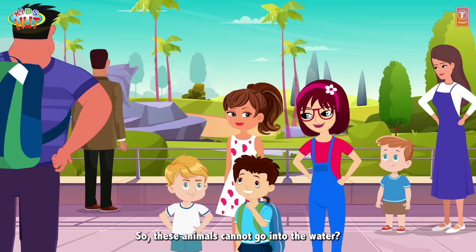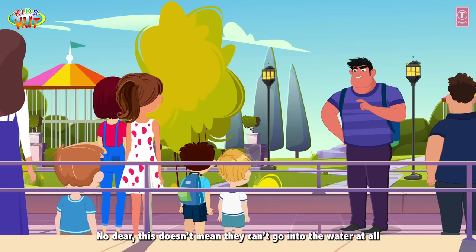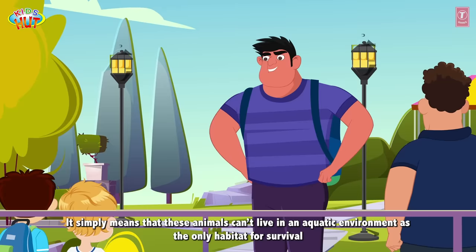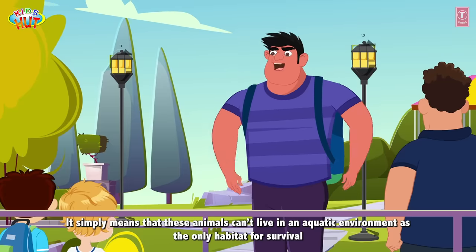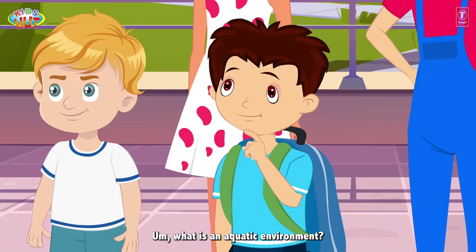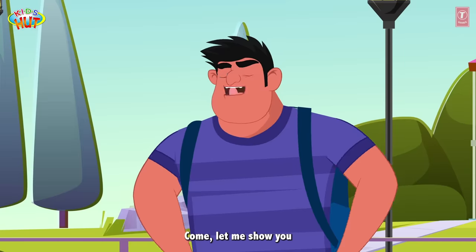So these animals cannot go into the water? No, dear. This doesn't mean they can't go into the water at all. It simply means that these animals can't live in an aquatic environment as the only habitat for survival. What is an aquatic environment? Come, let me show you.